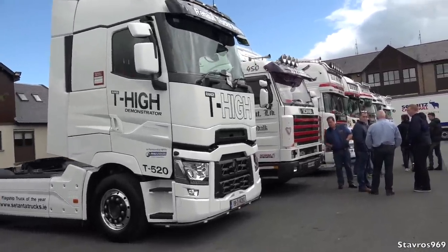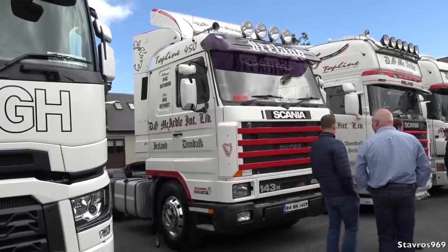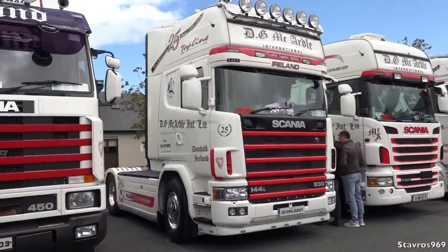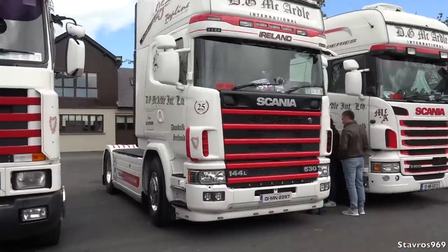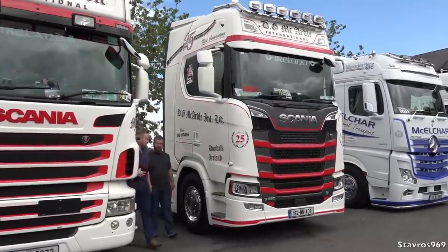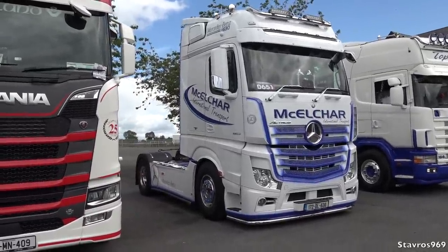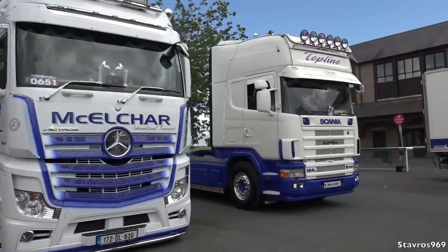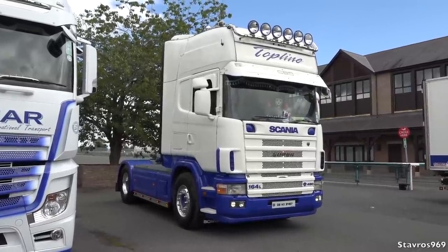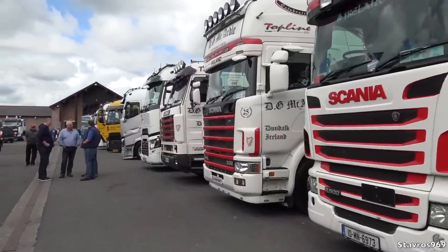Then we move on to DG McCardle — a nice line up. The 143H with 450 horsepower from 1994, looking great. Then the 144L with 530 horsepower from 2001 — we'll see inside that shortly. Then the R500 from 2010, and the 2018 Scania S650 with its V8 engine. Then McCardle Cars with a 630 horsepower Mercedes Actros from 2017. And the 2002 Scania 164L V8 480, which is also in for the decibel competition.